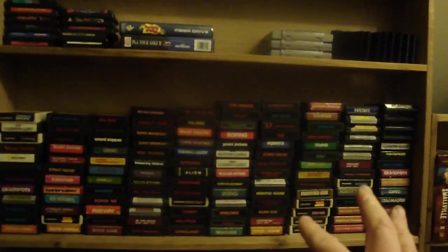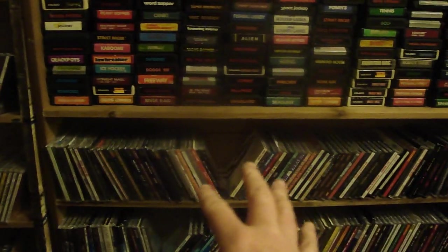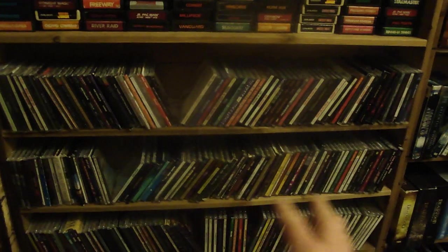On these two shelves here I keep my Atari games for the 2600, my music — Dolly Parton's on this side, Pearl Jam's on this side, and any other bands in between.